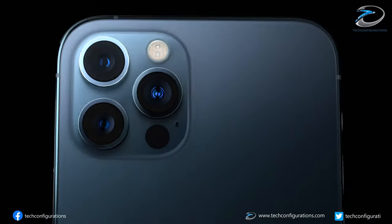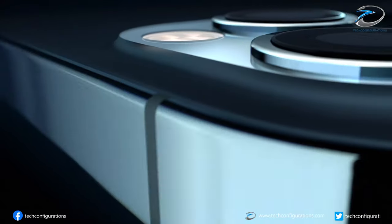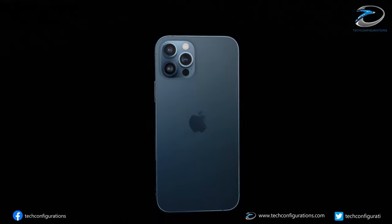Apple fans were hoping that the iPhone would bring a notchless design this year, but that didn't happen. However, it seems Apple is already working on it and we can expect a notchless iPhone with an in-display fingerprint scanner next year.